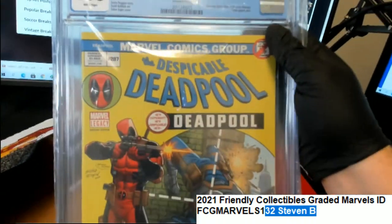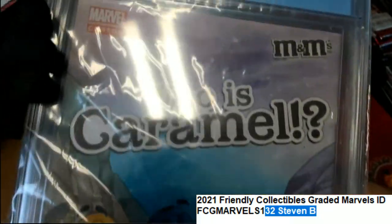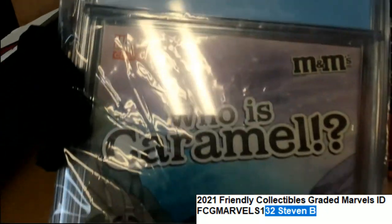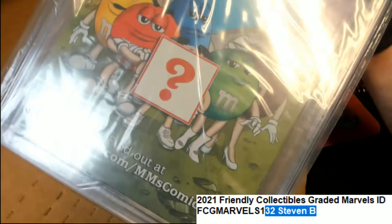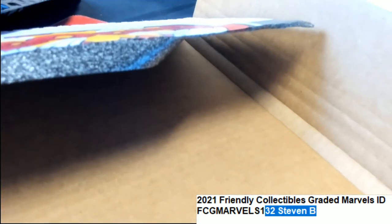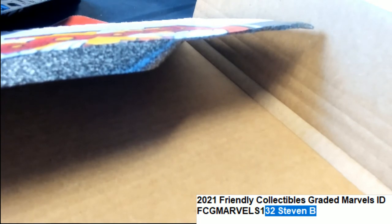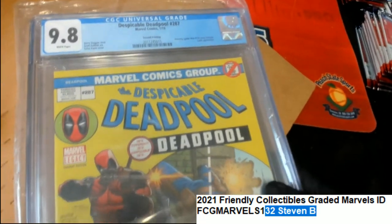Really neat. Congratulations on your graded comic book. Way to go — it's got Marvel stuff going on the back of it. It's from January 2019. Congratulations, Steve B. Looks like a great hit. Deadpool!